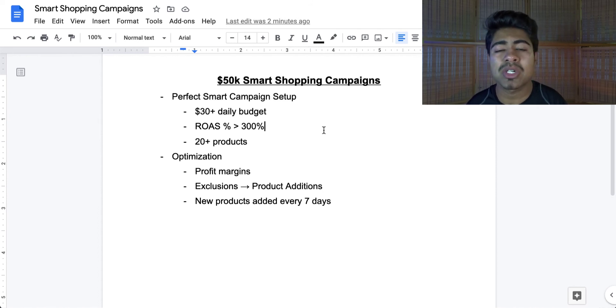If a product was spending money in the general testing campaign, it will stop spending there and start spending in the smart shopping campaign. So I only add products which are not getting any impressions in the smart shopping campaign, or products which spent over my profit margins in the general testing campaign but weren't successful. Sometimes when I add an unsuccessful product to a smart shopping campaign, it magically starts to do better, because the smart shopping campaign knows exactly what kind of bid to run for that product.